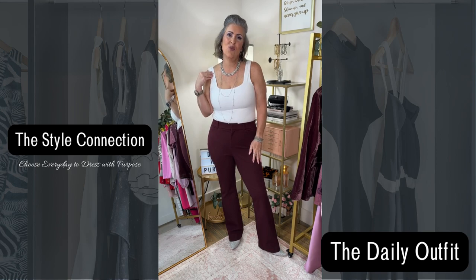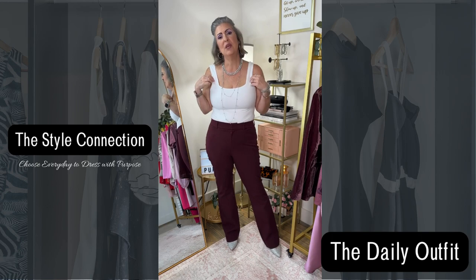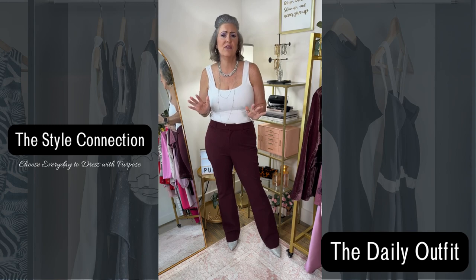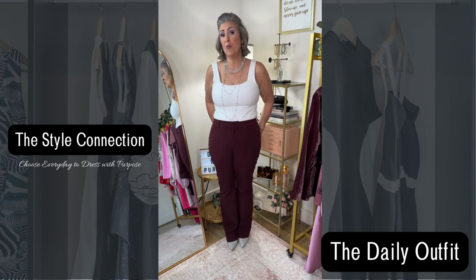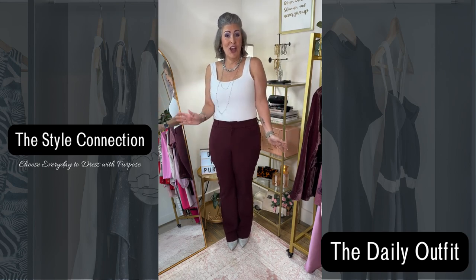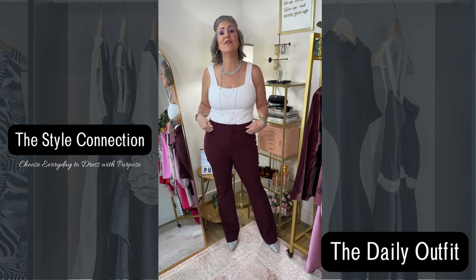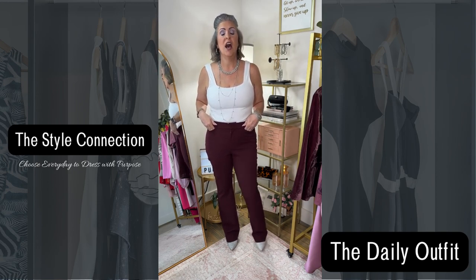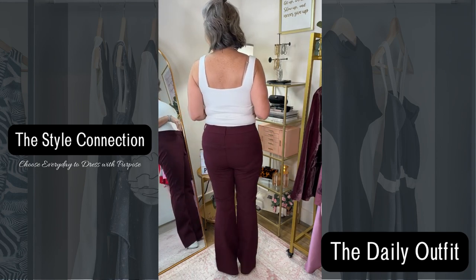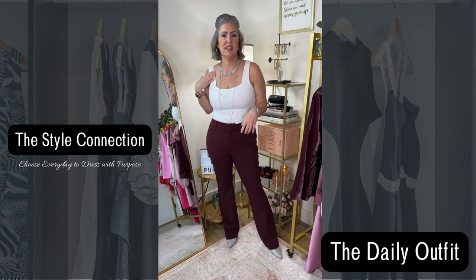Today I have on this square neck bodysuit that I recently picked up from Old Navy. I picked it up in the white and the black, but they do have a nude and a few other colors in this bodysuit. It is a full bottom, which I like. I don't like things going up where they shouldn't go. These are the Pixie Flares from Old Navy as well, and here is the back of both. I have these in a size 12, and the bodysuit is a size large.